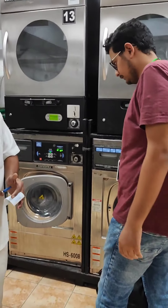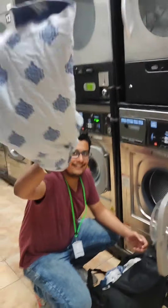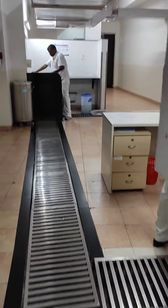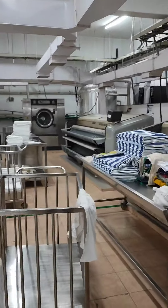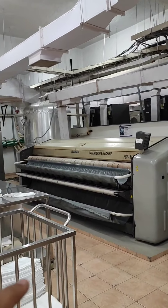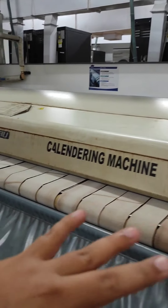Look — that's the laundry. You can see the clothes and the toilet items are here. The bed sheets are directly pressed. You can see the bed sheets are directly pressed.